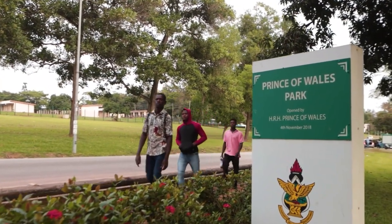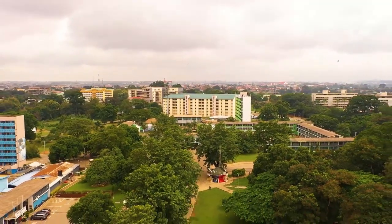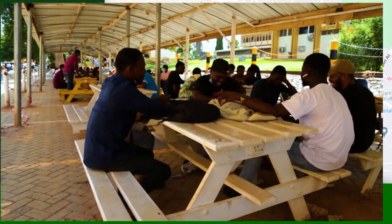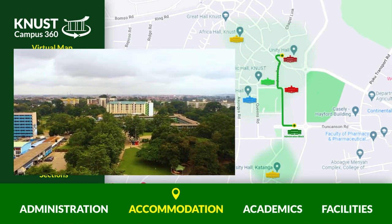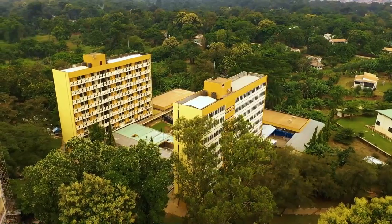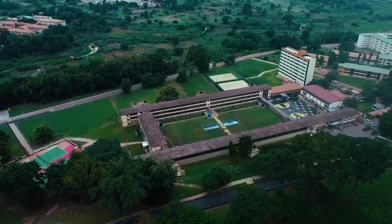Upon admission, students apply for the university's traditional halls. However, if the spaces are full, they apply for off-campus hostels through the Directorate of Students Affairs. There are six traditional halls: Unity Hall, Africa Hall, Queen's Hall, Republic Hall, Independence Hall, and University Hall.